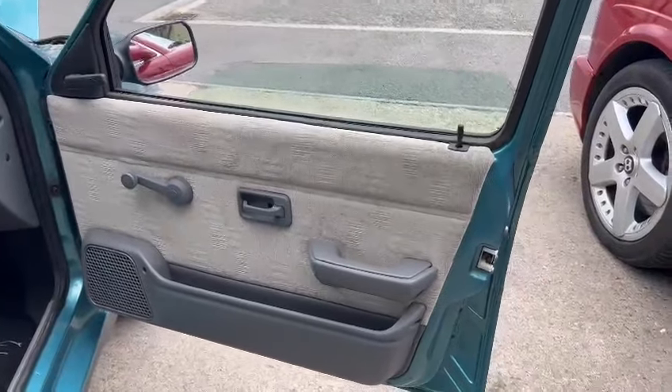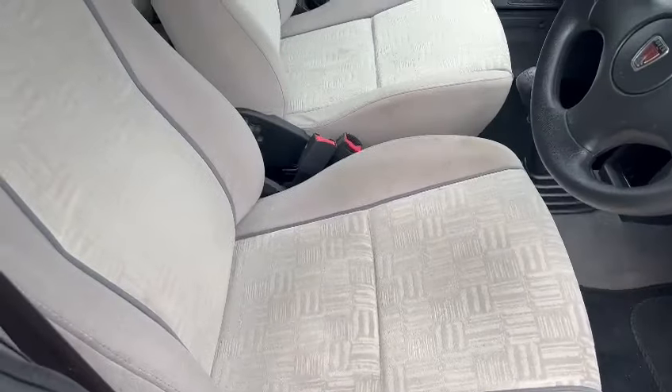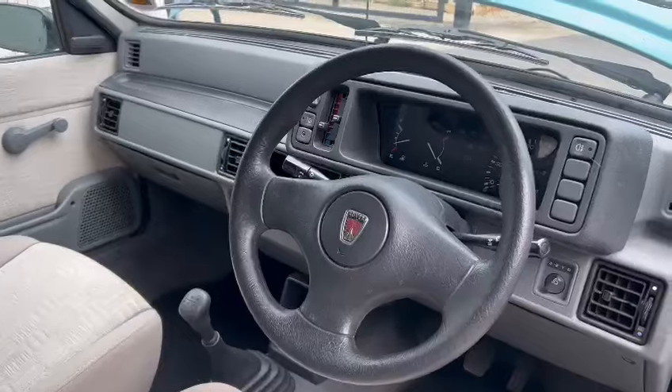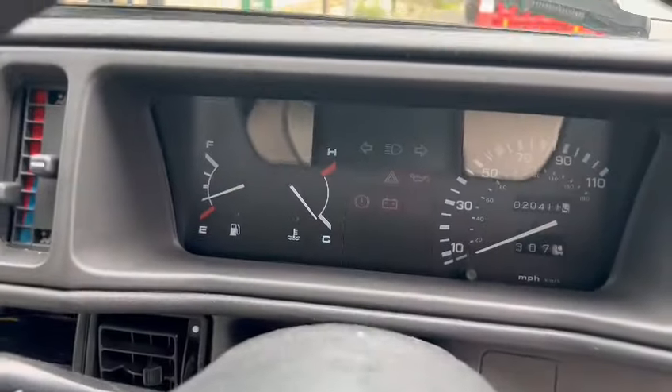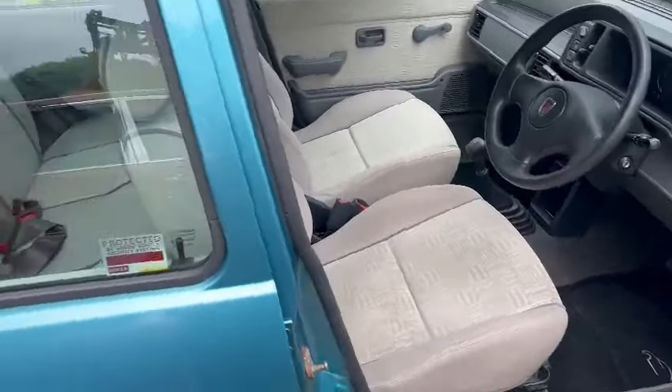Interior-wise, looking very nice and clean on the door cards. Good on the door skins, no wear on the bolsters — overall seats and things are very good. Likewise with the steering wheel, dashboard, etc. 20,411 showing on the clock. Mats and carpets and things are clean.